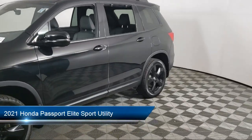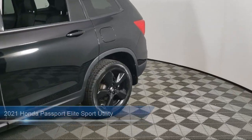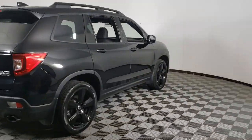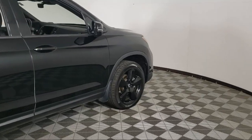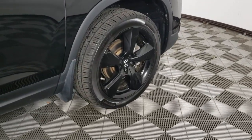It comes equipped with rain-sensitive windshield wipers, keyless entry, heated rear seats, rear view camera, roof rack, heated front seats, Apple CarPlay and Android Auto, ventilated front seats, homelink, speed sensing steering, and has less than 45,000 miles on the odometer.